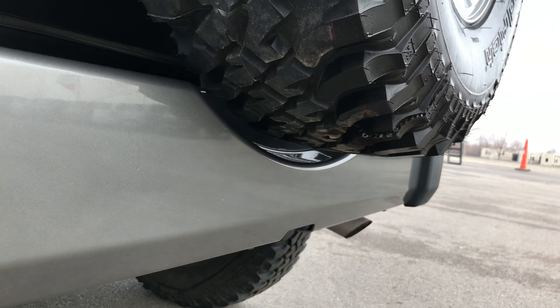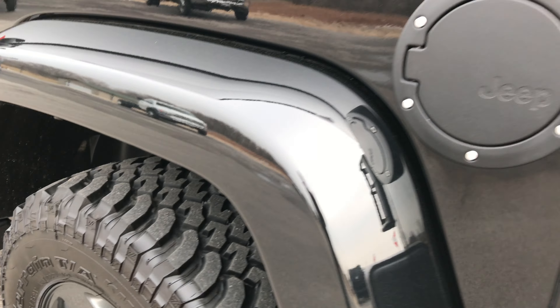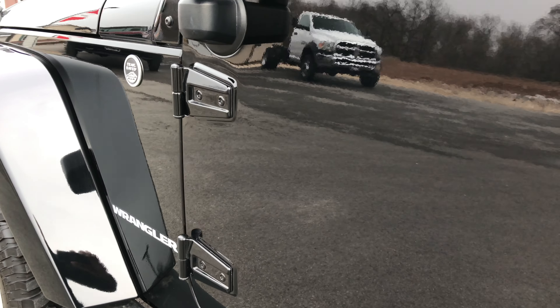This back bumper has no dents or dings and is in very nice condition. The back rim is in excellent condition as well — no scuffs or scrapes. Coming down this side it's just as clean as the passenger side — very, very nice vehicle, very, very clean. The door hinges are in nice condition as well.